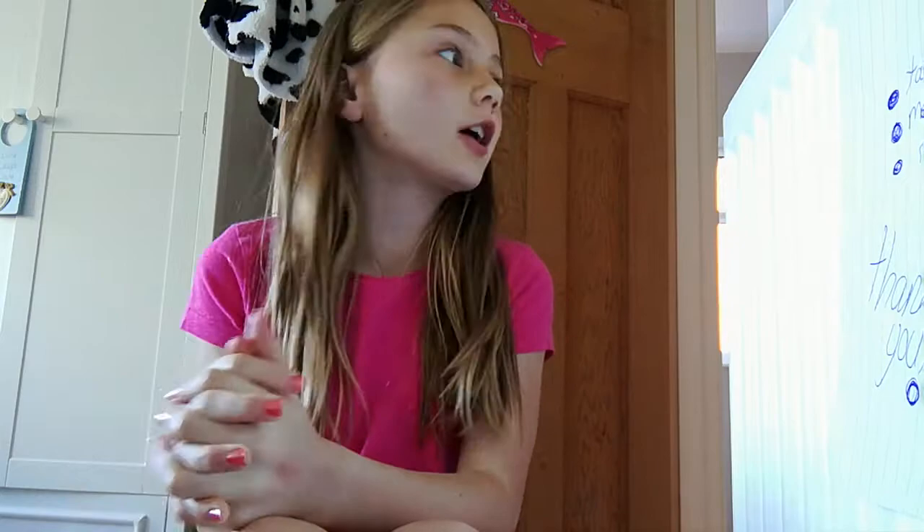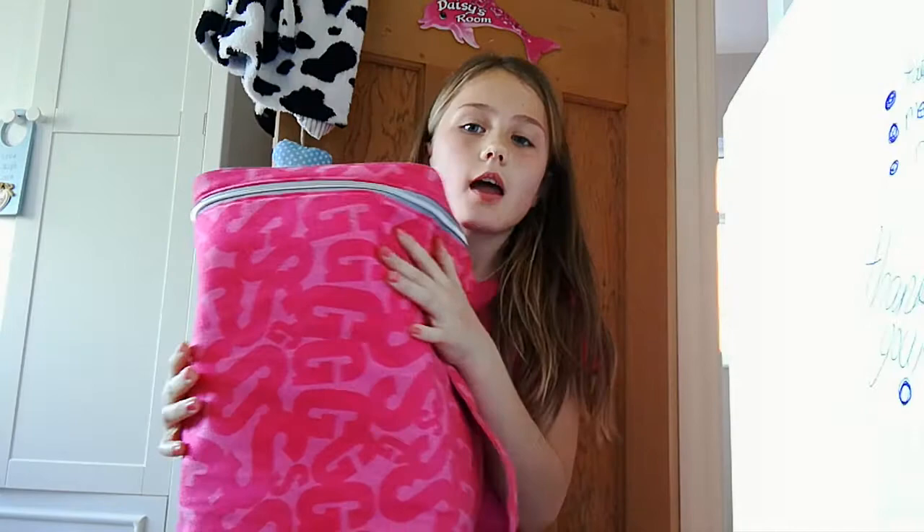Hello everybody! Today I'm going to be showing you what I'm going to be bringing on a road trip to Cornwall. This is basically the carry-on — it's a big massive bag and it's fit for a four to nine hour journey.